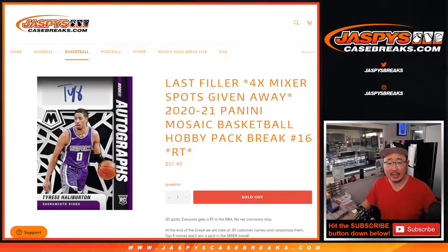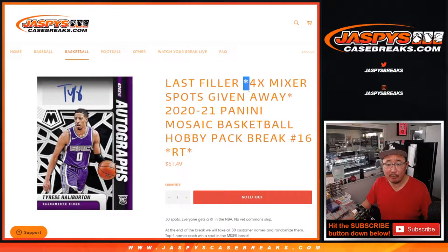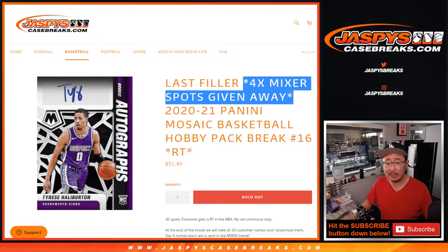Hi everyone, Joe for JaskiesCaseBreaks.com coming at you with 2020-2021 Panini Mosaic Basketball Hobby Pack Break No. 16. At the end of the break, the top four names — we'll re-randomize everybody's names — and the top four will get spots in that basketball mixer where we're giving away a Michael Jordan.